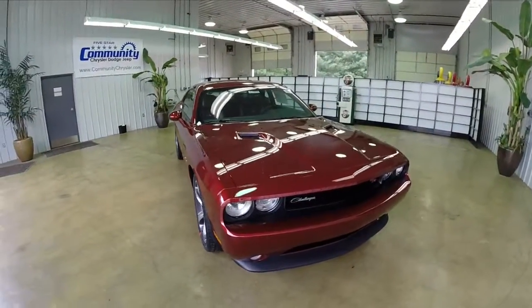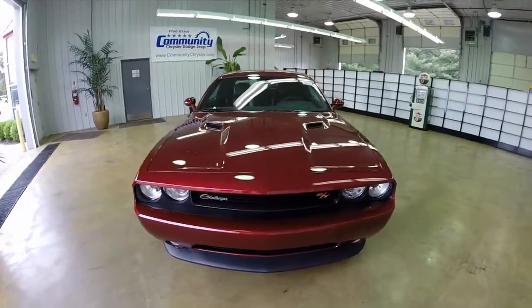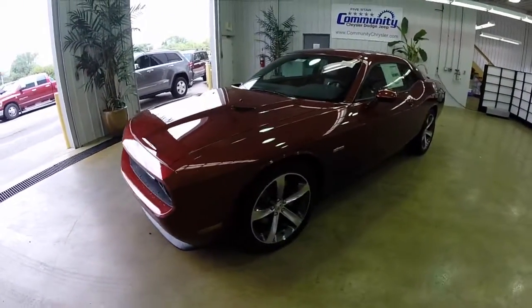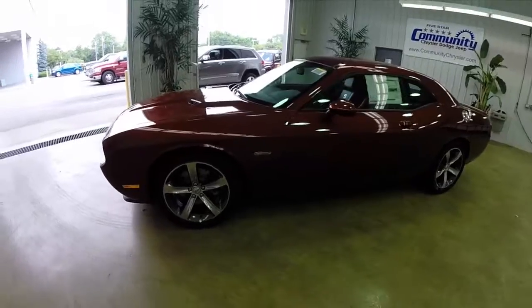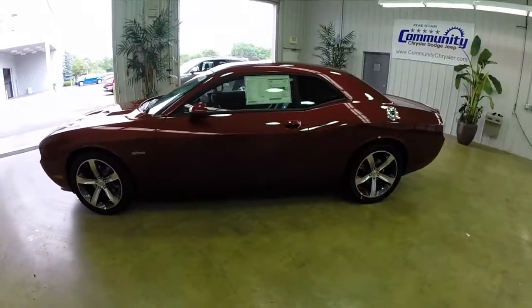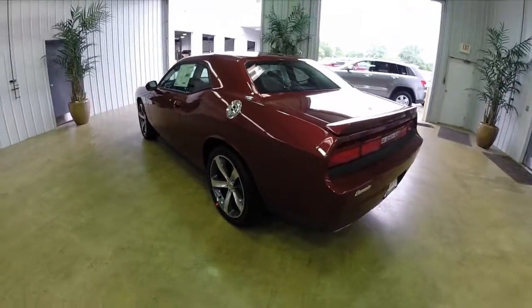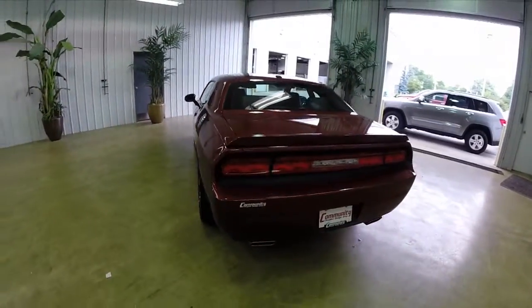Hello everyone, let's take a quick look at this 2014 Dodge Challenger RT Plus 100th Anniversary Edition. This vehicle is painted in a high-octane red pearl coat and has a dark slate gray with a foundry black leather interior. It is powered by a 5.7L Hemi V8 engine with a 5-speed autostick automatic transmission.